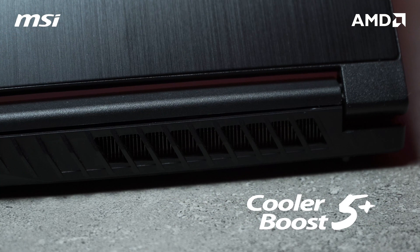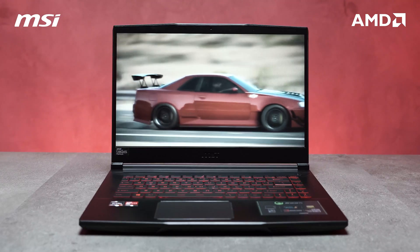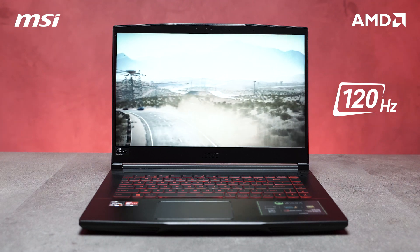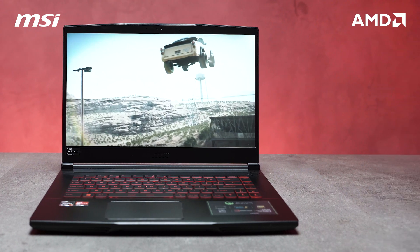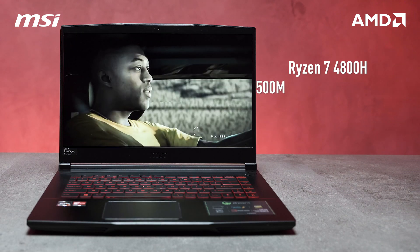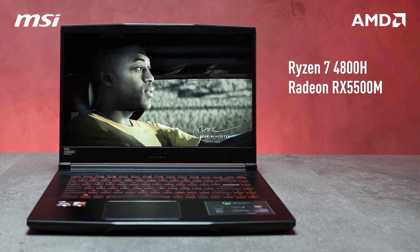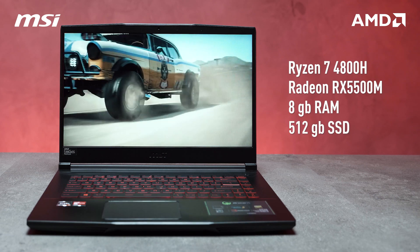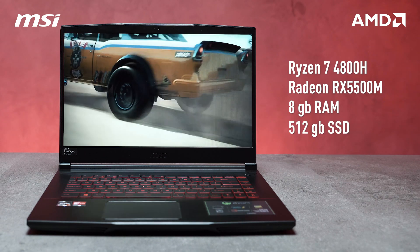For the cooling system, you will have the Cooler Boost 5 for optimal cooling performance. Finally, you have the screen at 120Hz 1080p FreeSync Premium panel. For the specs, you have the Ryzen 7 4800H, Radeon RX 5500M for graphics, 8GB of RAM, and also 512GB SSD storage.